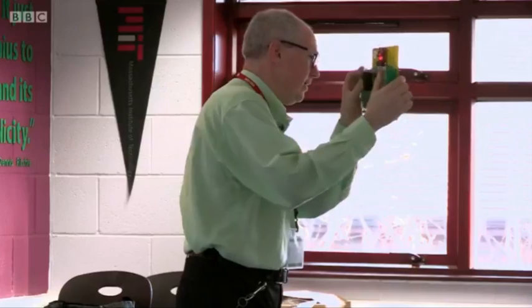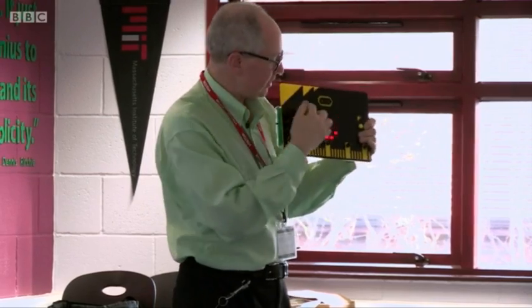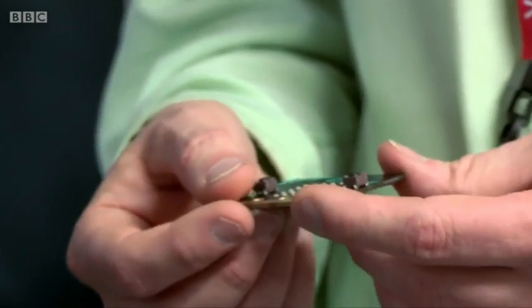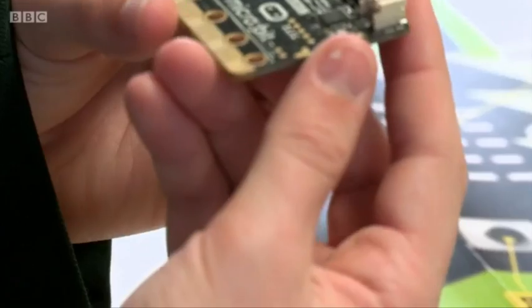I'm here at Fallibroom Academy to get a sneak preview. Software engineer David Whale is leading today's session. What do we hope to achieve by kids having access to these? Instead of children being consumers of technology, we want them to invent the future, basically. So you have an idea, you write a little piece of code for it, and then you can make the idea come to life.